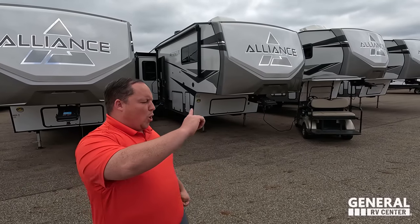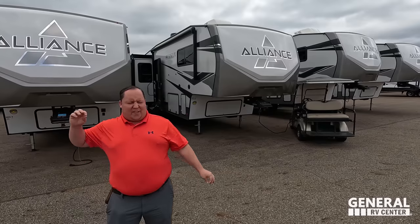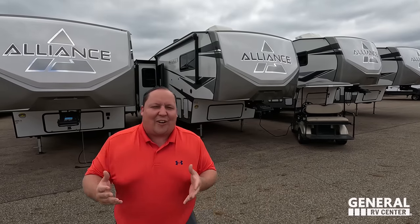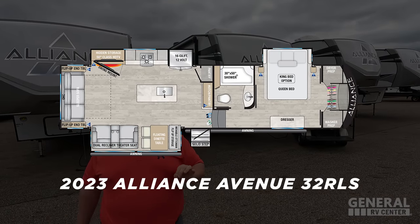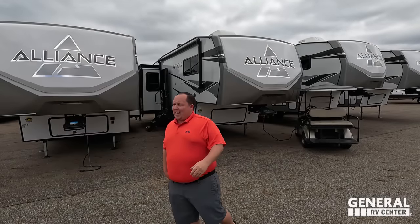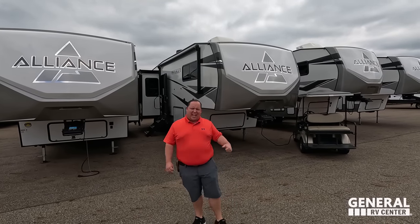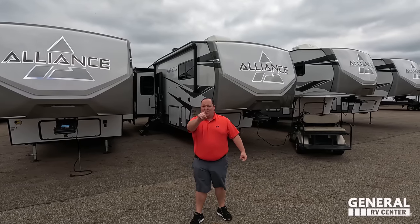Hey everyone, I'm Matt. Welcome back to another video. Today I am super excited. We are taking a look at one of the absolute best mid-profile couples fifth wheels in the entire RV industry. We just walked through this. Will used to own one of these and he regrets trading it in. This is the all-new 2023 Alliance Avenue Model 32 RLS. We are going to be taking a look at the outside features first, then the inside features, then we'll give you three things we love about the Avenue and three things we dislike about it.